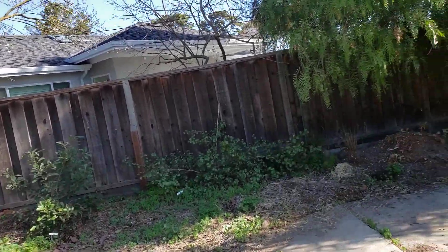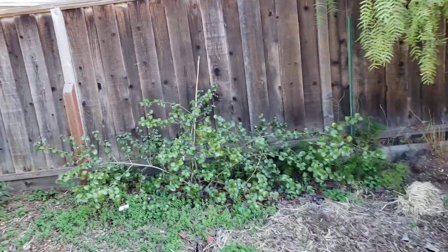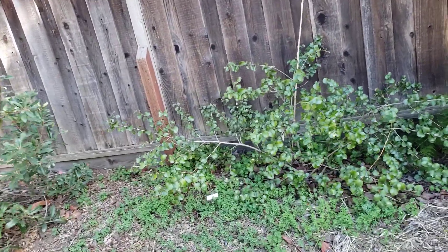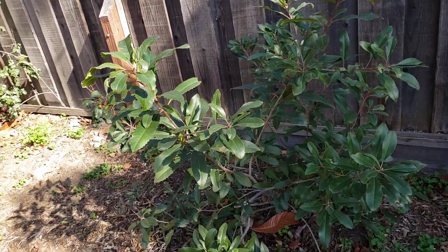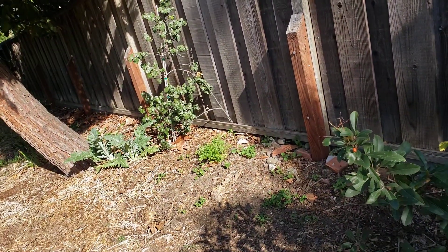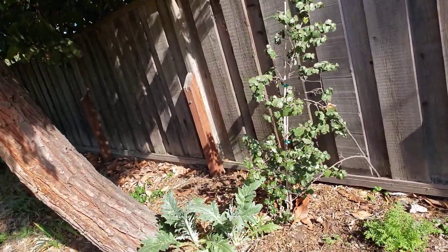But in anticipation of the future, I planted some plants that will get big enough in years. This is a holly leaf cherry and a toyon. The toyon is much happier back here. There's another holly leaf cherry, but it's not as big as this one. I don't think it gets enough sun. We get more sun now that the carport is gone.